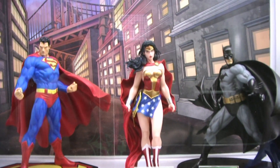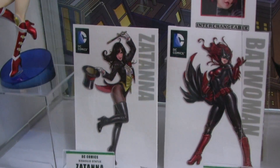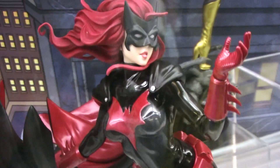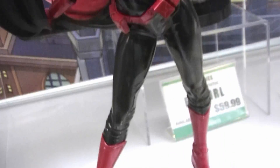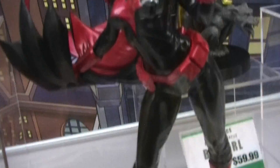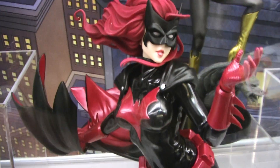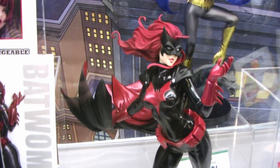We've got some new Bishoujo announcements. We've got Zatanna coming up, and we're showing Batwoman publicly for the first time. She's going to have an interchangeable portrait, so you can have her masked or unmasked. Batwoman looks fantastic, and I love the interchangeability too — that is such a cool thing with these.